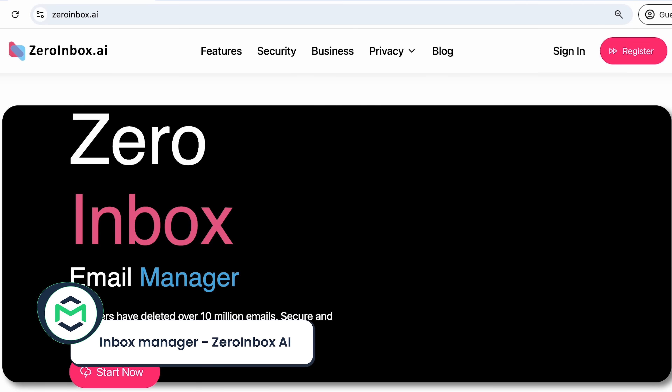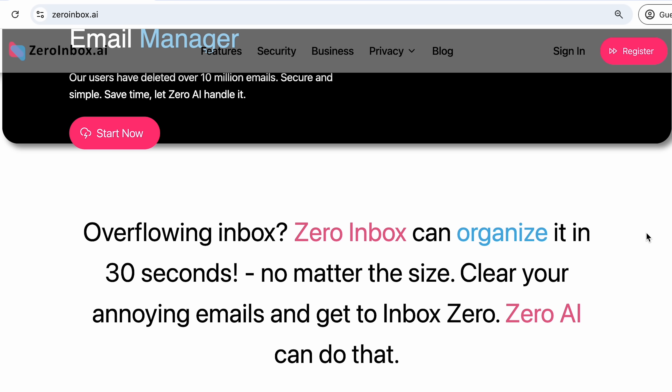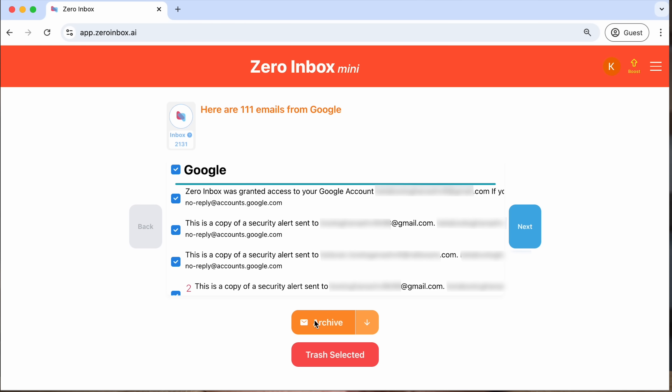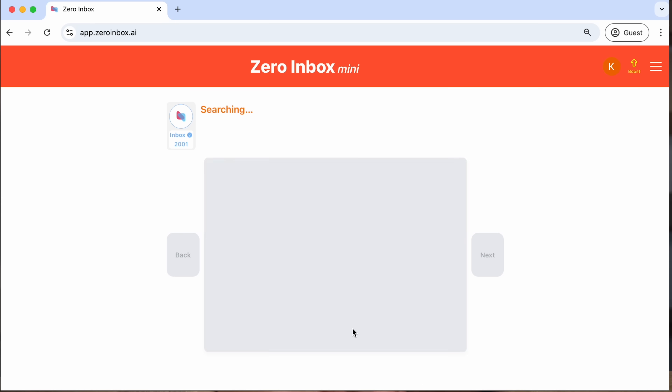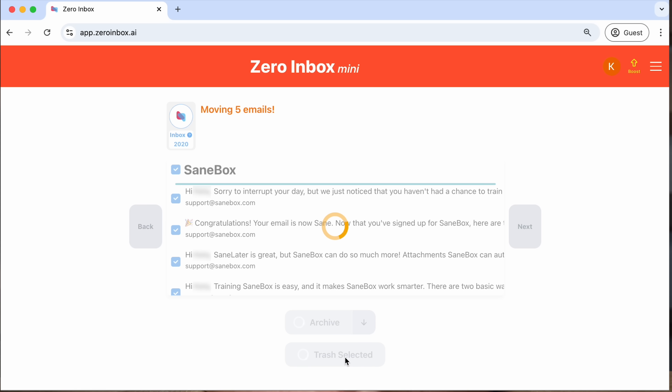The third and final tool on my list is Zero Inbox AI — an email manager that promises to organize emails in 30 seconds. It isn't free, but pricing starts at $3 for a thousand credits. Keep in mind they don't show pricing information until you sign up, and currently Zero Inbox AI works with Gmail only. Once you connect your Gmail account, it scans your inbox to identify frequent senders, showing a list of emails from specific senders with the option to move them to archive or trash.